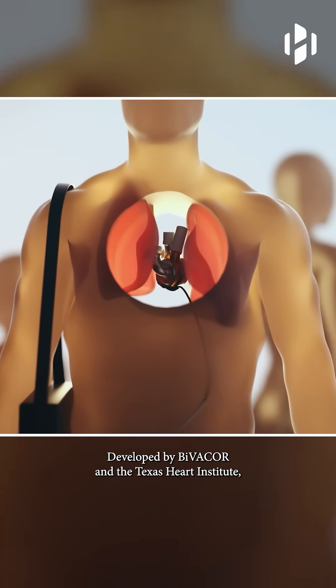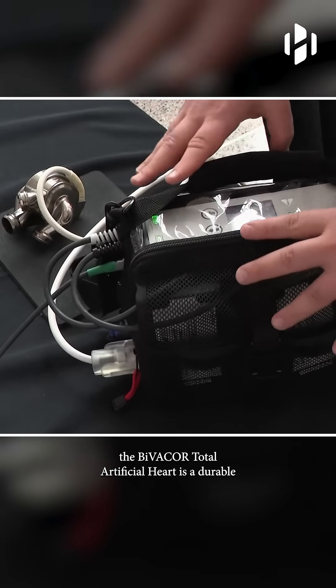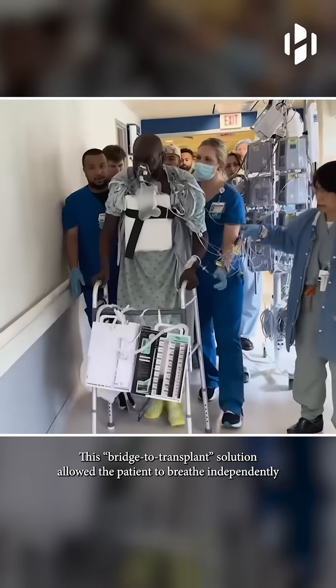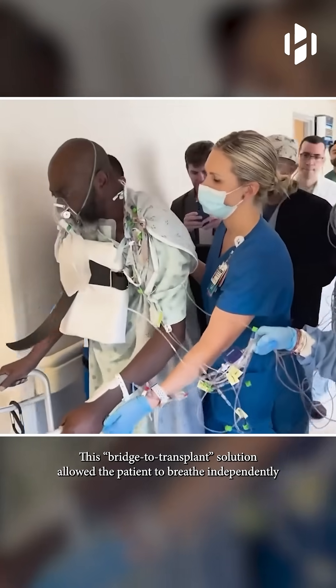Developed by Bivacor and the Texas Heart Institute, the Bivacor Total Artificial Heart is a durable and efficient device designed to minimize blood trauma and wear. This bridge-to-transplant solution allowed the patient to breathe independently and walk within a week while awaiting a donor heart.